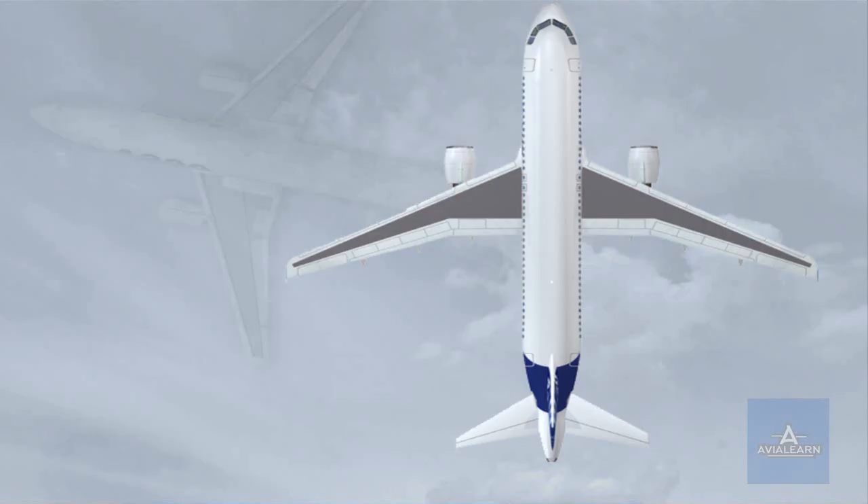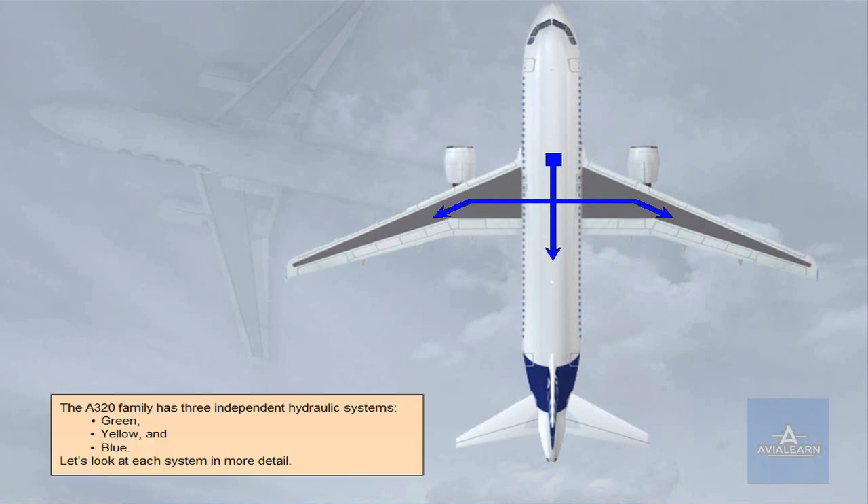The A320 family has three independent hydraulic systems: green, yellow, and blue. Let's look at each system in more detail.